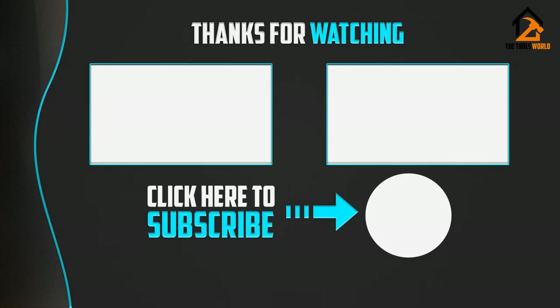Thank you for watching, I hope you liked this video. If this video was helpful to you, please make sure to like, comment, and subscribe.